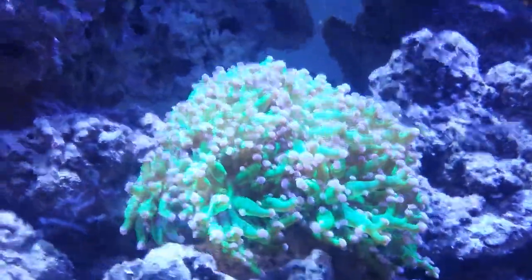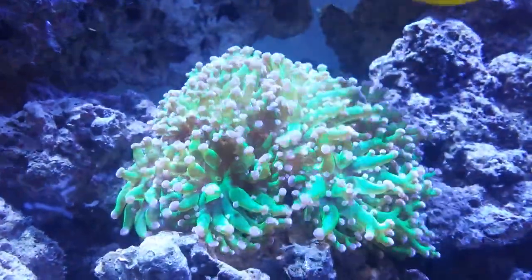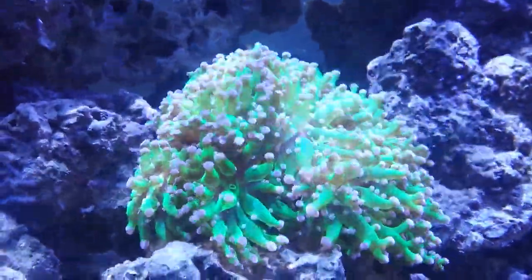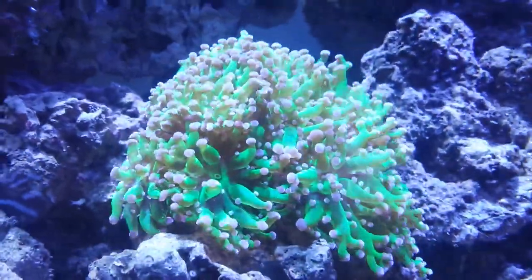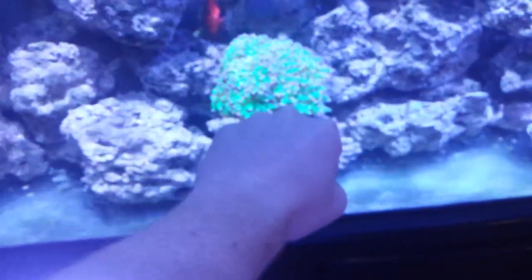Right here is basically my favorite piece in the tank right now - obviously my frog spawn. I believe it was like $22-$25. I do work at the local fish store so I get a pretty good discount on just about everything. It's a really big piece, about the size of my fist.